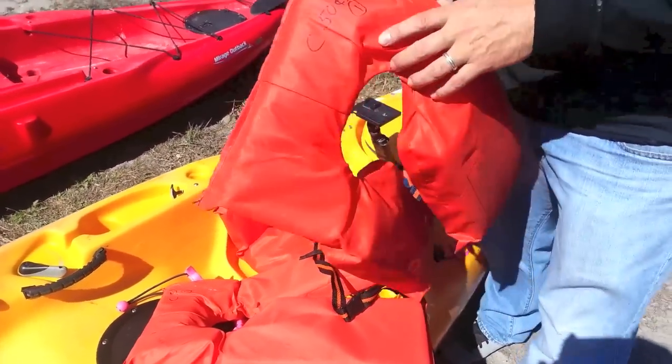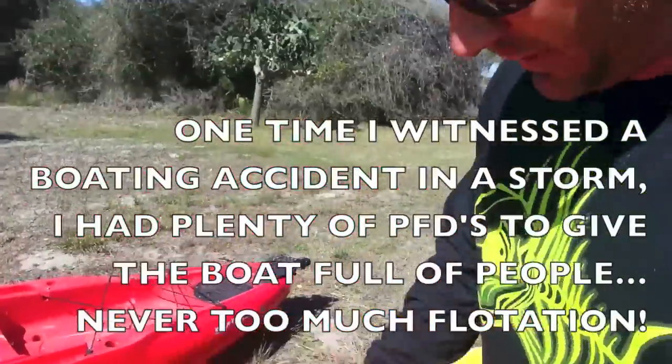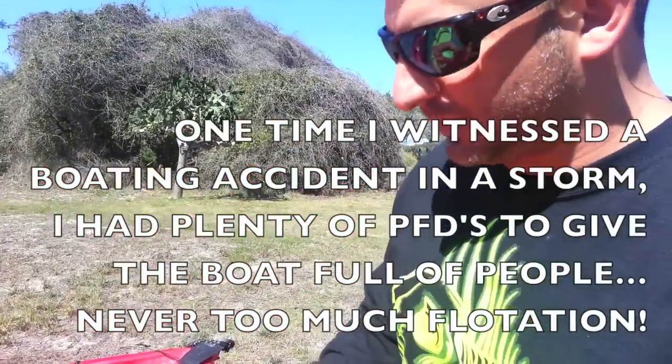I picked these for 50 cents a pop at a thrift store. Why did I buy a bunch of cheap life preservers?